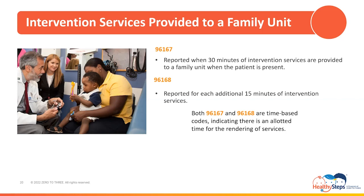All time-based codes must include documentation of the time spent rendering the service to the patient and their family. When coding and billing for time-based services, your calculation of time must only be based on the time spent rendering the actual time-based service you are billing for — the calculation must not include any other time spent with the patient or family during the encounter. If you report CPT code 96167 for 30 minutes of intervention services with the family where the patient is present, and you also report 96168, you are indicating that 45 minutes was spent rendering intervention services, and your documentation must reflect as such.